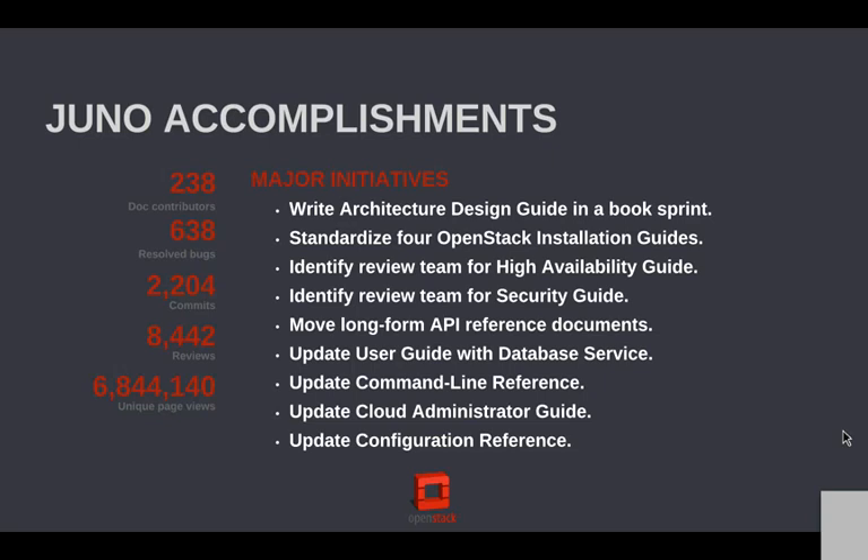We've added more information to the user guide about Trove, the database service, both for end users and for admin users running that, and also updated the command line reference — another guide that we automate using the strings out of the help file. Lots of updates to the cloud administrator guide, and then another automated guide to the configuration reference. It's that automation that lets us keep up with the code and apply a lot of the community and collaborative techniques to docs.